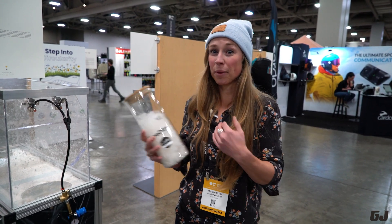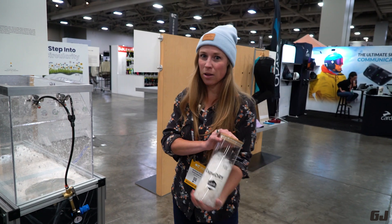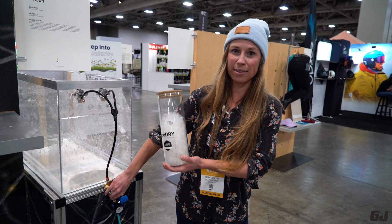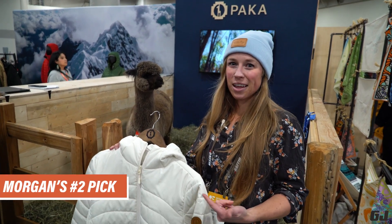ExpertDry replaces hydrophobic chemical treatment, making it more sustainable and requiring less energy. They apply it by blowing a solution of water and gold nanoparticles onto the feathers. Next product: the Light Puppy jacket from PACA Apparel.